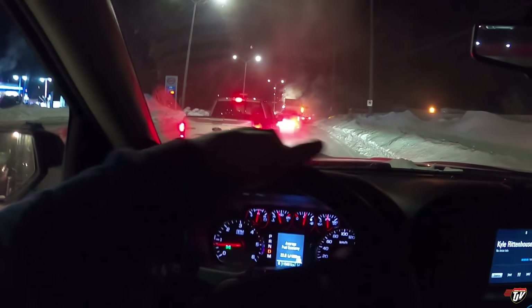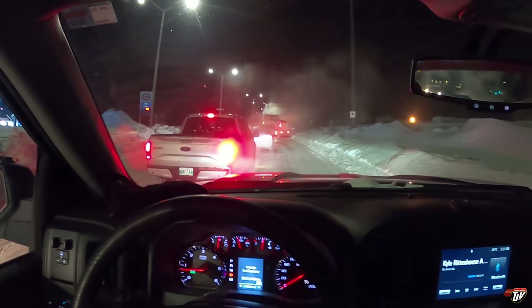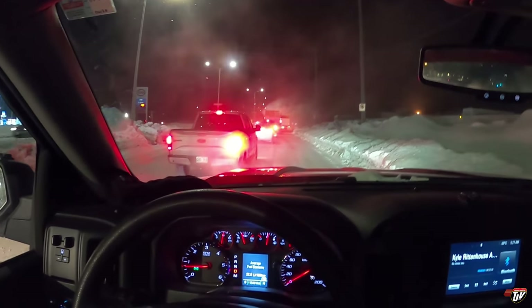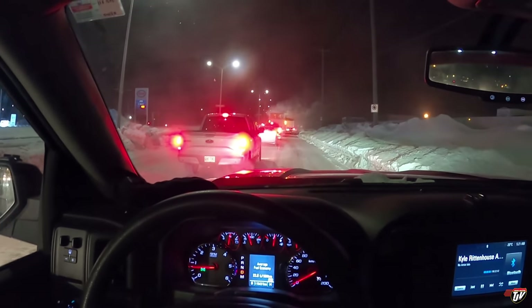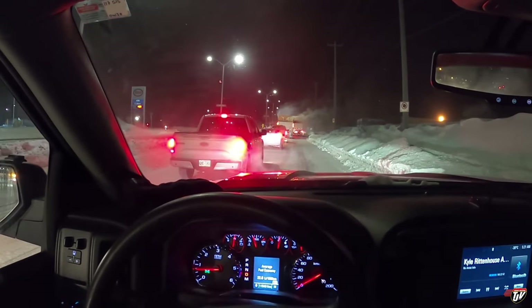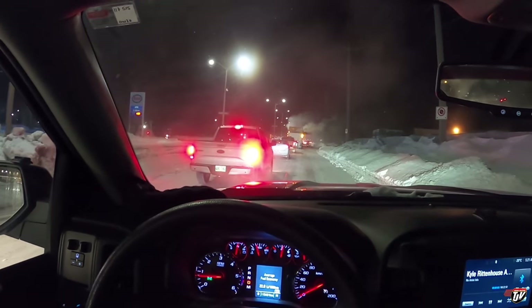Good morning everybody, it's Wednesday. The cleanup crews here in town are a little bit behind schedule again, I think, because everyone's on their way to work and they're still out here blocking the streets. There's no way to get around them this time so I guess we're just gonna wait. It's a cold one today — minus 30.